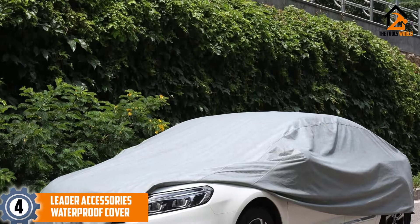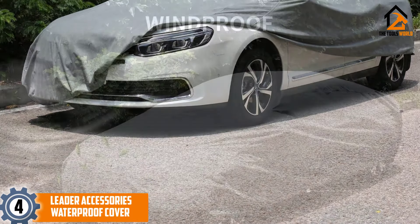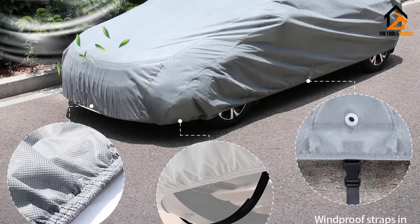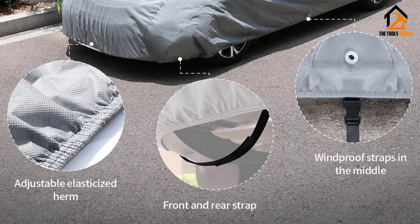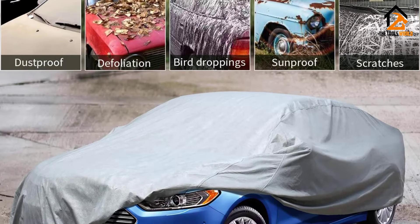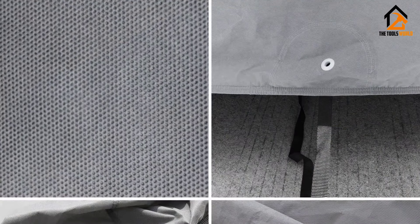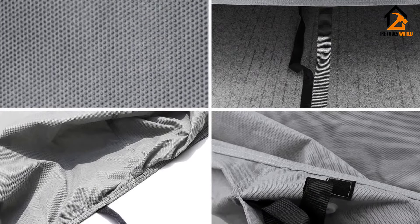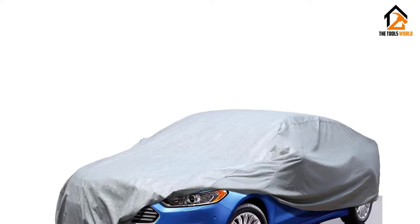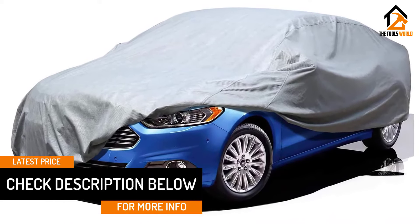Moving on at number 4, we have the Leader Accessories Waterproof Cover. The car cover from Leader Accessories is a good choice for outdoor use. Its breathable material prevents mold and mildew, which ensures that the paint job is kept in good condition. This cover actively repels water and protects the car's body from harsh UV rays. With sizes from 157 to 200 inches in length, you can get the perfect fit for a wide range of vehicles. Its weight of only 2.5 pounds makes it very easy to carry around. Besides the cover being 100% dustproof, the straps at the bottom also make it windproof, protecting your car cover from strong winds. The good thing with this cover is that it costs way less, yet you get all-season protection.